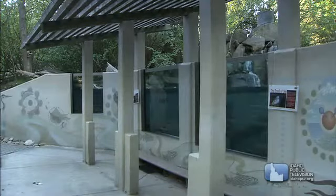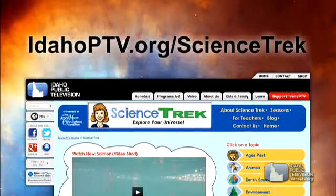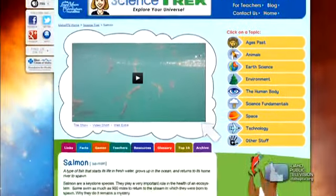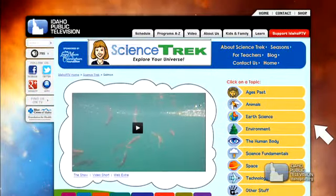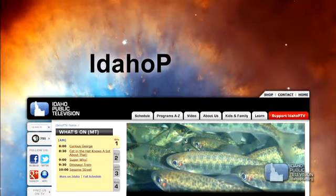We've run out of time. Jeff, Adair, thank you for joining us. Thanks also to the folks at the MK Nature Center for hosting us. If you want to learn more about salmon, you can go to the salmon area on the Science Trek website — you'll find facts, links, games, and our salmon broadcast show, and lots more. Every week, check out my blog for the latest science news for kids, all at IdahoPTV.org. Thanks for joining us on Science Trek, the web show.